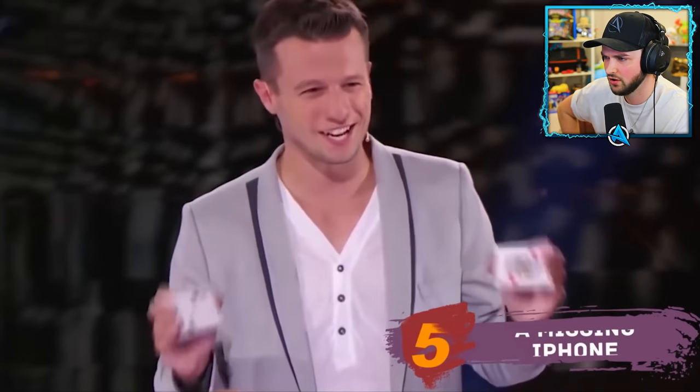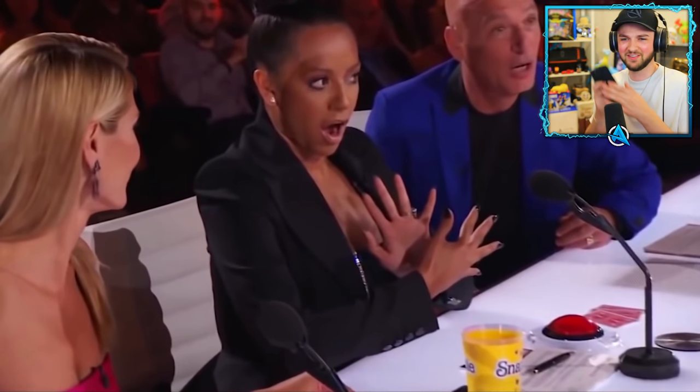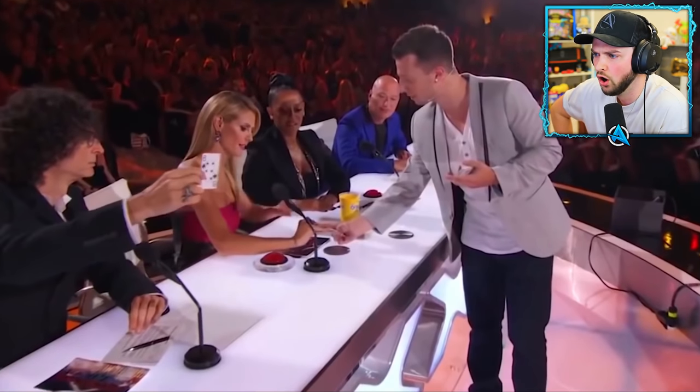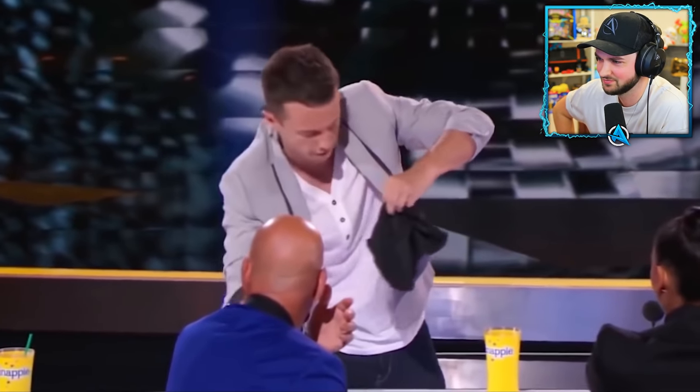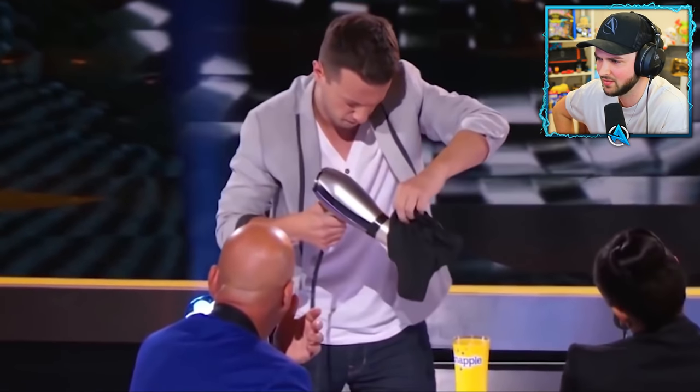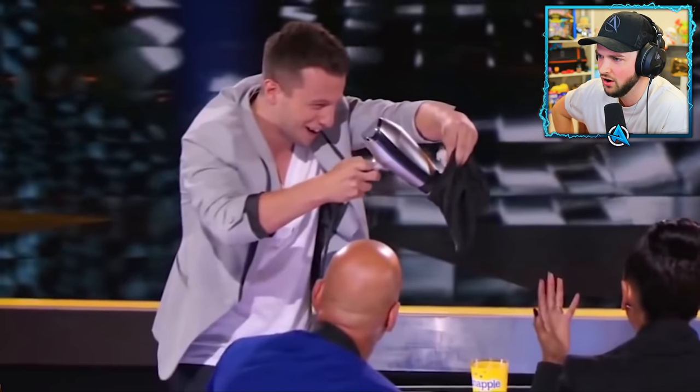At number five, Matt Franco from the US decided to show the judges his trick — and straight up burned a judge's phone. It all started innocently enough: the jury members chose cards from the deck and took photos with them on the singer's phone. But the magician was so excited that he dropped the phone into a glass of water on purpose. He then tried to fix his mistake and dry the phone with a hairdryer.